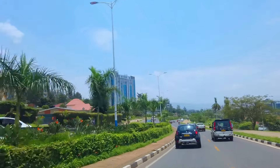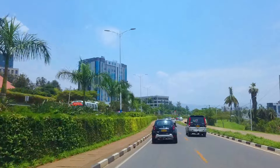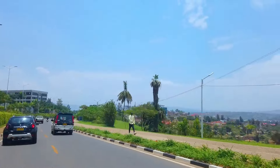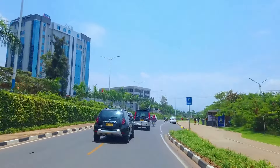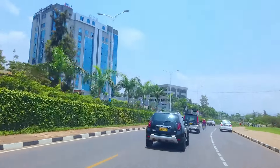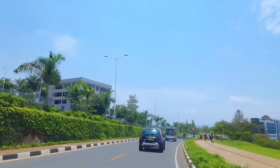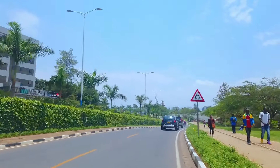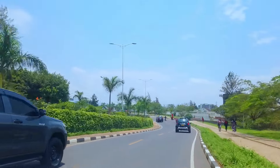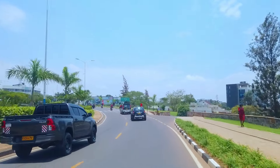Rwanda has experienced robust economic growth, with an annual GDP growth rate that consistently outpaces the global average. Key sectors contributing to this growth include agriculture, tourism, and information technology. The country's strategic investments in education and infrastructure have attracted foreign investors and promoted economic diversification. In my next video, we will explore the capital city and the country in more detail.